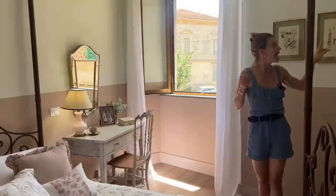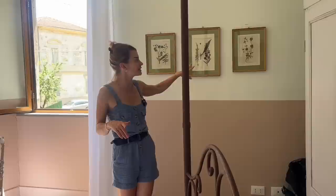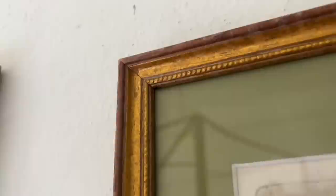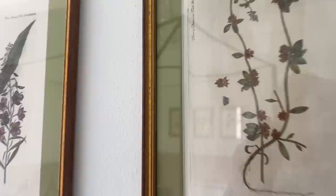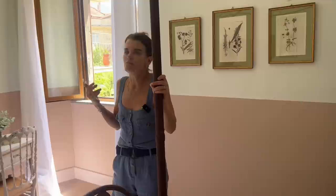That brings me to all the botanical prints dotted all around the room. Those were all found here in Fivizano at the antiques market. These are really, really special, and I brought them to the same framer in Filetto. We decided to put a lovely color of almost sage green around each of these botanical prints. In total for six of them it was 150 euros — divide that by six and you're looking at 25 euros each.